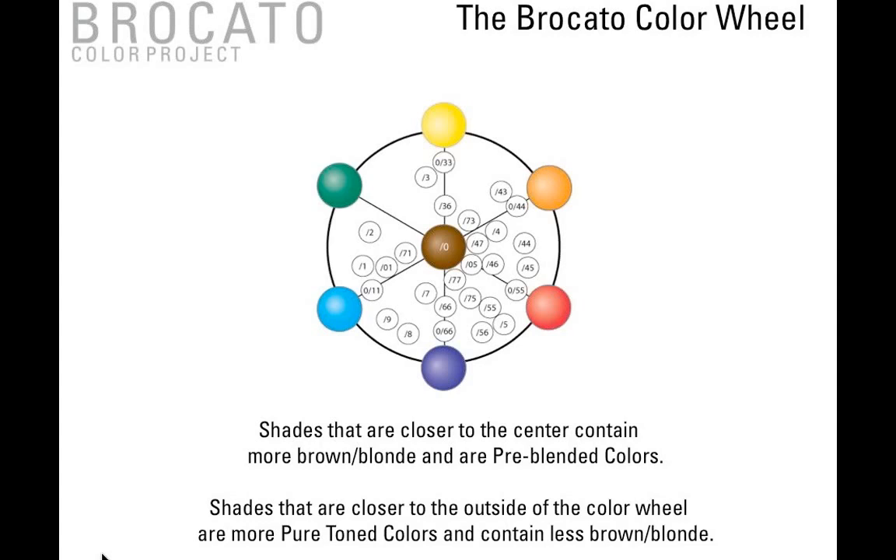All of the colors closer to the center of the color wheel have more brown or blonde and are more pre-blended. All of the colors on the outside of the color wheel are more pure-toned and contain less brown or blonde. So for gray coverage, stick closer to the center of the color wheel. For neutralizing or brightening the hair where you want more vibrant tones or the most control, stick to the outside of the color wheel. We really only have ten true tones — zero through nine — and everything else on the color wheel is a combination of those ten tones, really simplified to make it easy for you to create colors.